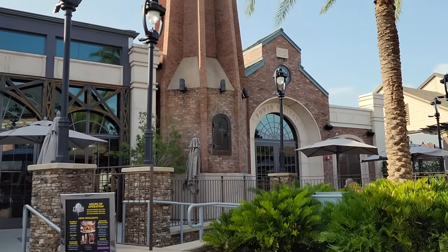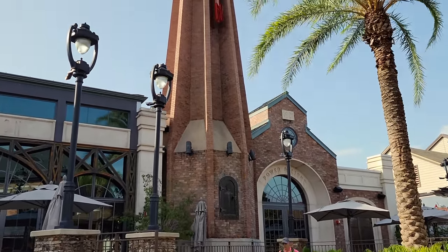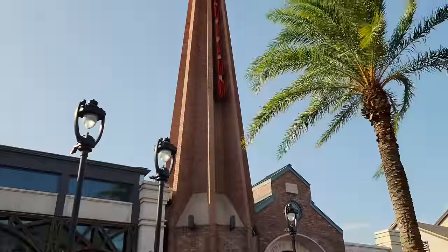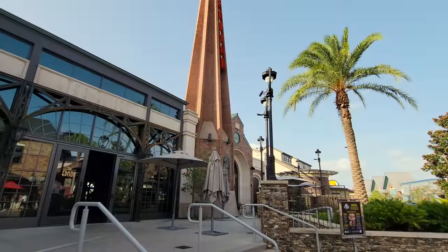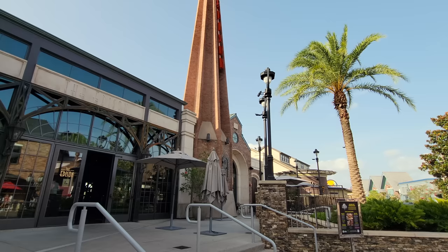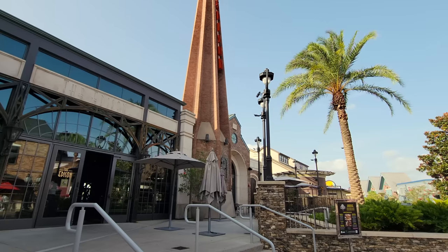Hi, this is Aaron and Linda from Flamingos in Wonderland, and today we are so excited to be back at the Edison in Disney Springs to give you a review of the food there. This is a very special restaurant for us and we're going to tell you everything you need to know about it.